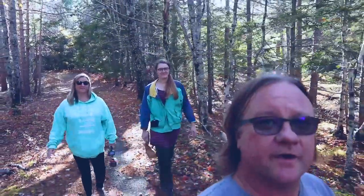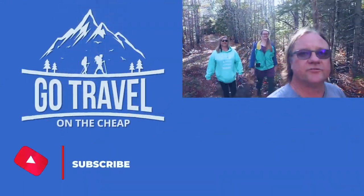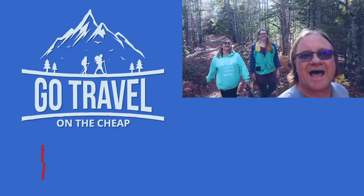Thanks for watching all the way to the end. If you would, hit that subscribe button, share it with a friend, and as always, thank you for living life.